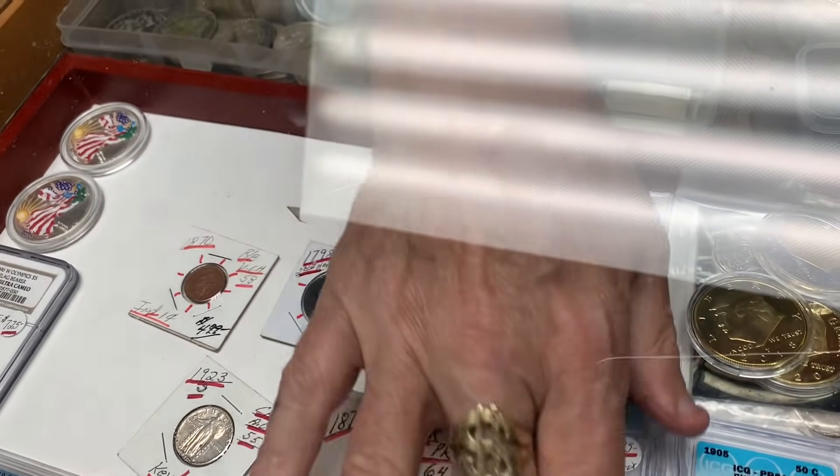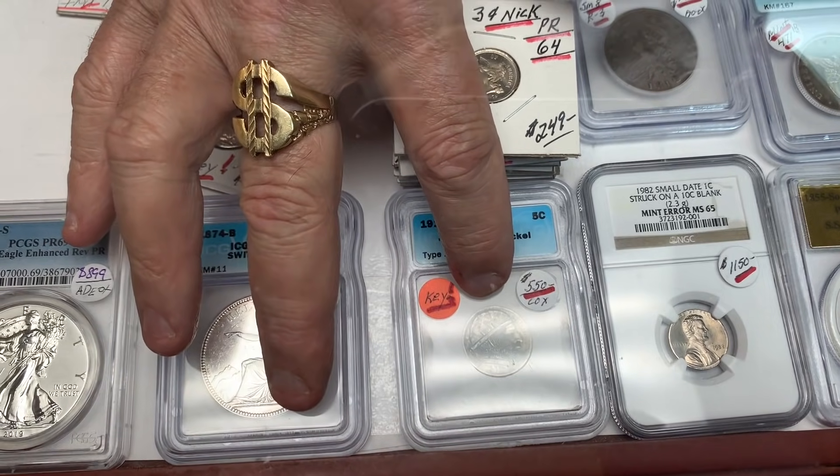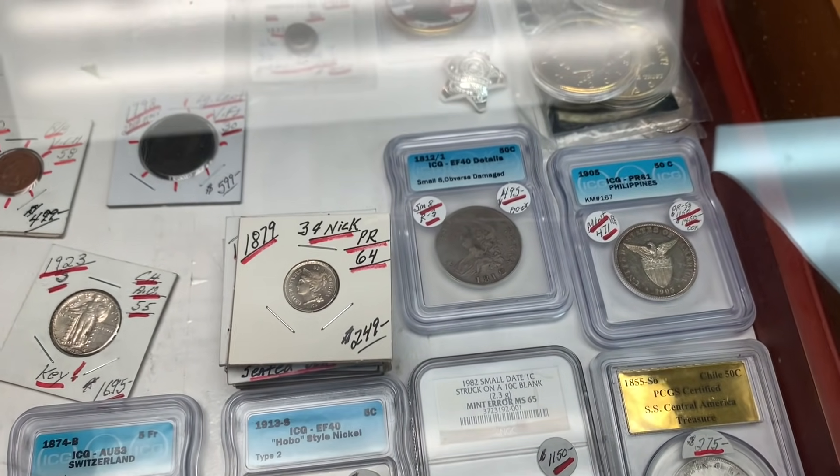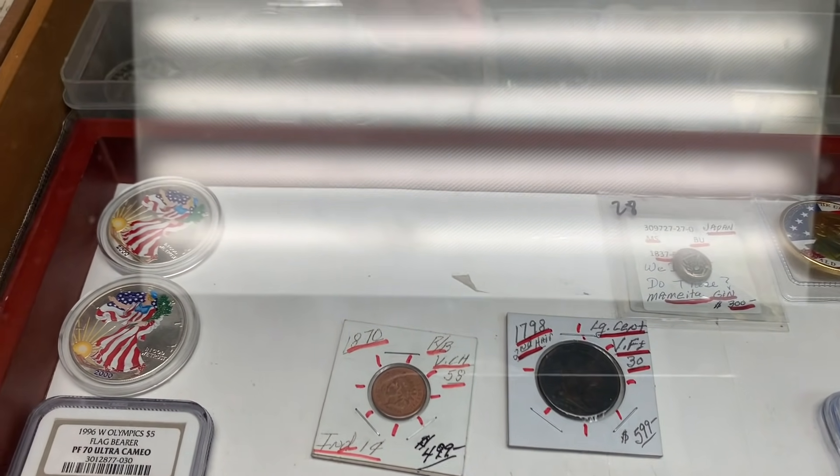He notes that coins like the type-2 eagle with the carved-out 13 stars — coins he knows the history of — are easier for him to explain and sell than having his children sell them years from now. He's happy to see young collectors coming in, especially kids under 12 who amaze him with their knowledge.